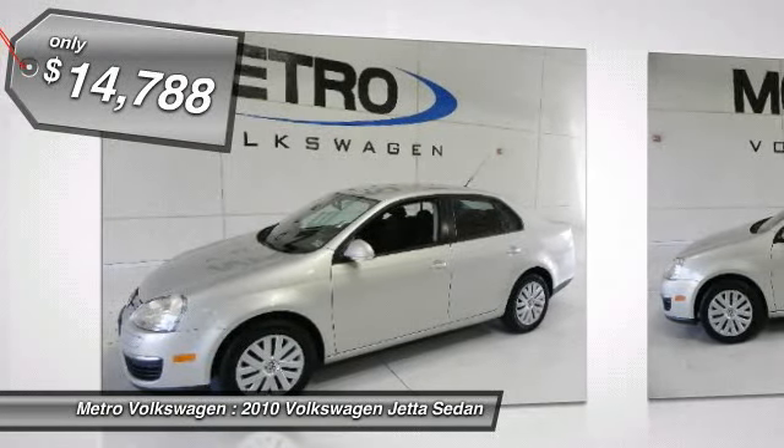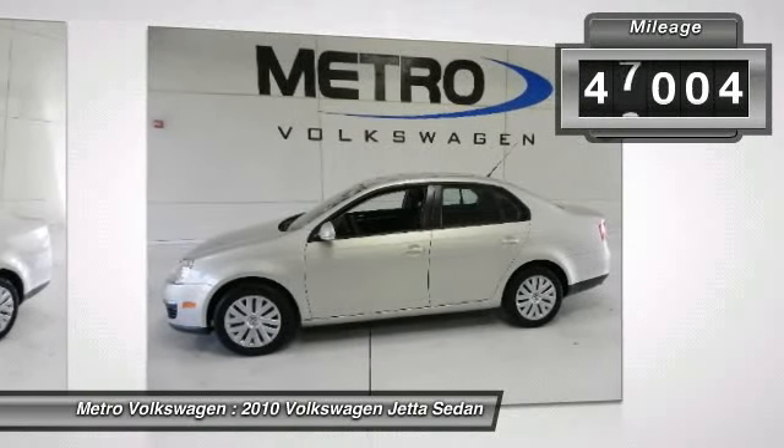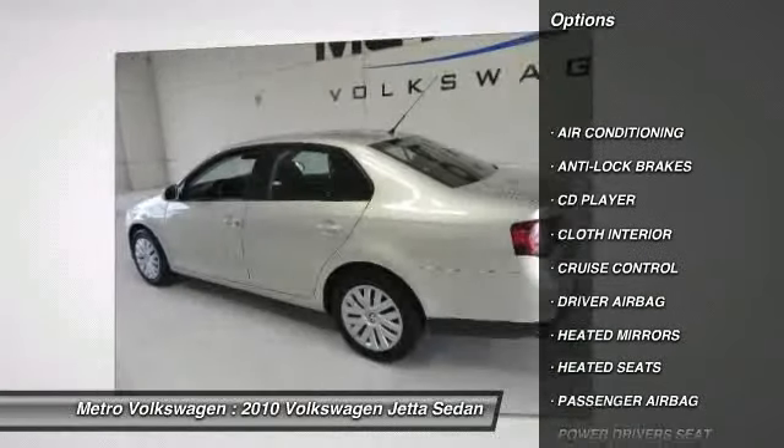The Volkswagen Jetta is loved by the world for a world of reasons. You must see this gorgeous vehicle in person to appreciate all of the luxury features for a budget price. Some of the many features include: